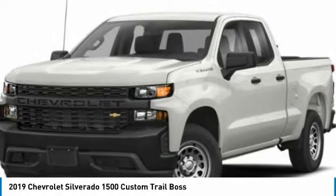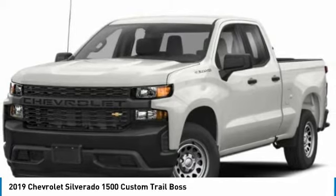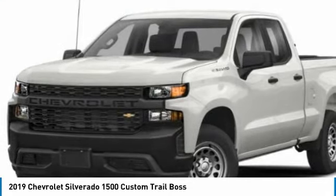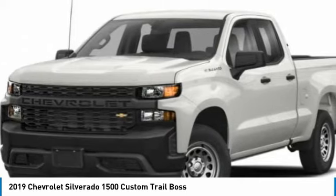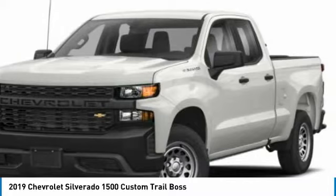Come test drive the 2019 Silverado 1500. The Chevy Silverado 1500 has the lowest cost of ownership of any full-size pickup. This vehicle has less than 20,000 miles. Here are some of this vehicle's great options.